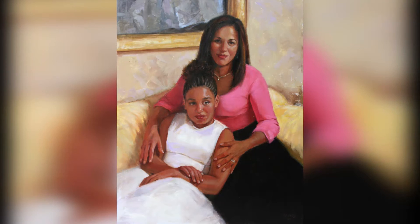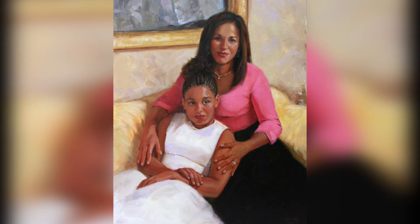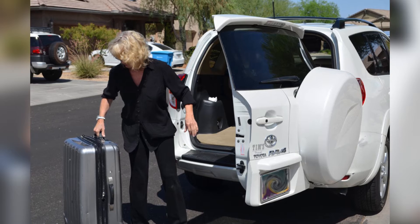Before the actual photo sitting occurs, you and I will have had a lot of opportunity to discuss in advance things that are important — like the mood, the setting, clothing, how much formality you'd like in the painting, etc. Each portrait that I paint, though, actually represents a shared vision between you and me. So the more information you can give me up front, the better I can tailor the entire process to reflect that vision.